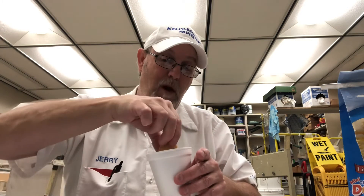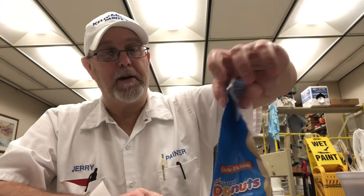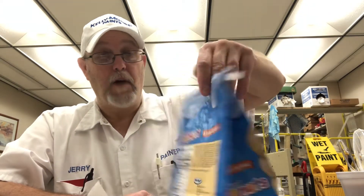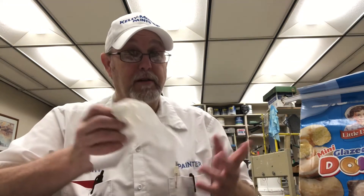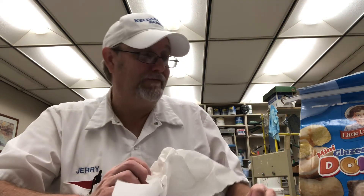That one was really dry. They're good, but just know this — if you get them, check the dates on the back. Little Debbie products so far have been really, really good quality donuts, but donuts will start getting dry and getting harder and start changing — not for the better. So you gotta get them fresh.